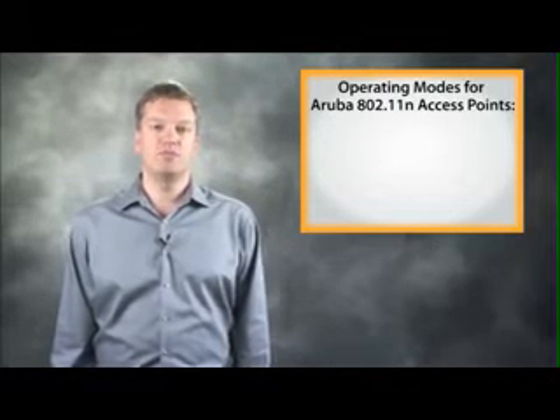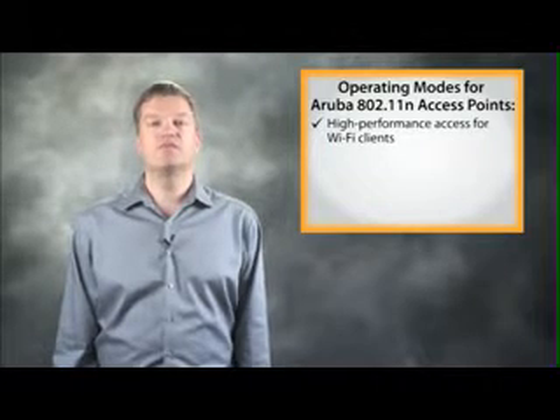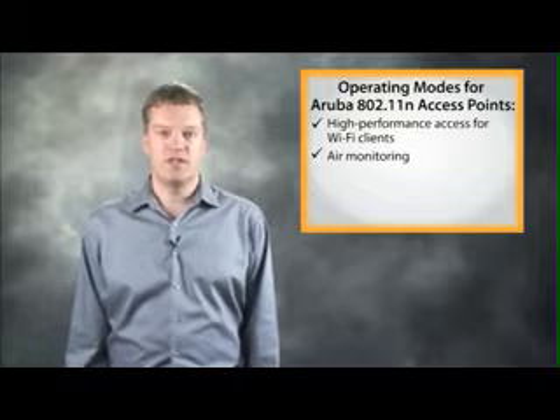Aruba 802.11n access points support a variety of deployment modes. First, they provide secure, high-performance access for Wi-Fi clients. They can also operate as air monitors to detect intrusions by rogue devices and interference from other wireless LANs.